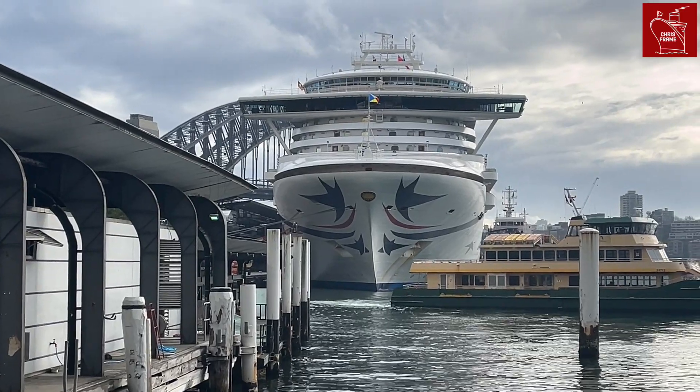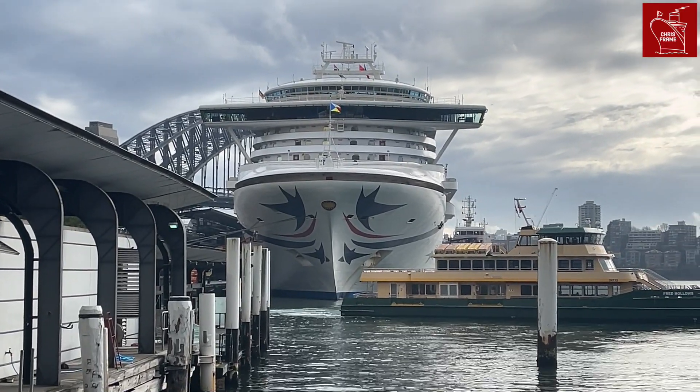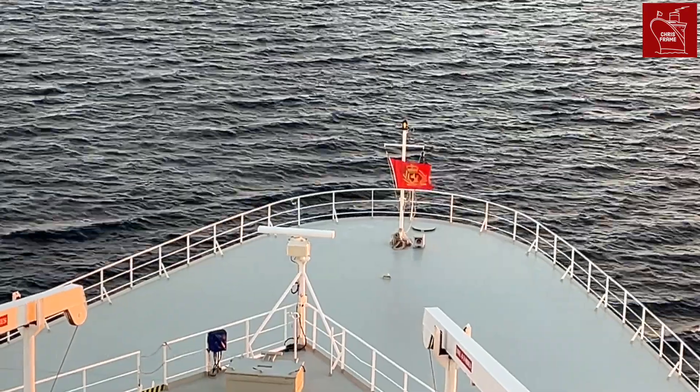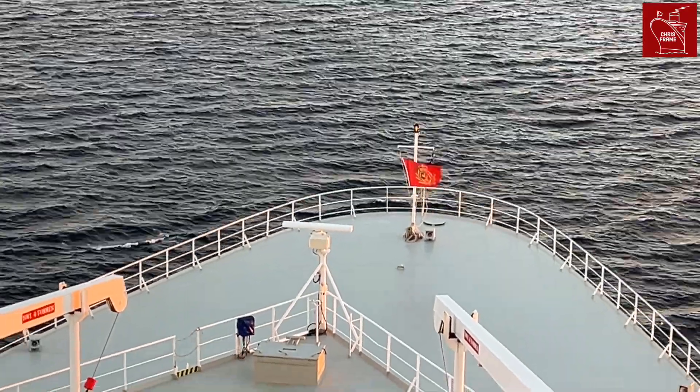So what is gross tonnage, and how exactly do they weigh a ship? Will they sit Icon of the Seas on a giant set of scales, or is there another way to calculate the ship's size? Stick around to find out.